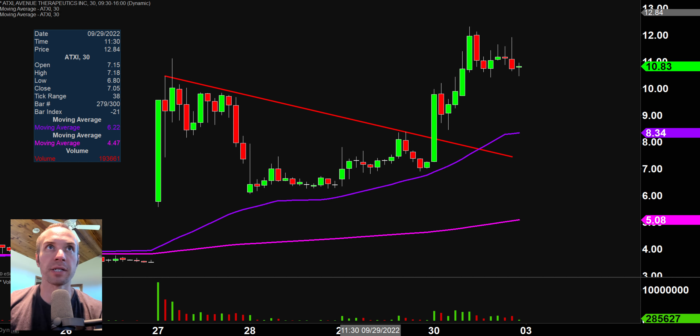A couple of clarification points. Number one, the price you see over here will be moving around and the candlestick you see will be moving around because the market's still open for a small amount of time. I like to do these videos when the market is still open because sometimes we can capture some really interesting late day price movement. And second, I'll be using the 30 minute timeframe, meaning each one of these candlesticks represents 30 minutes worth of time.